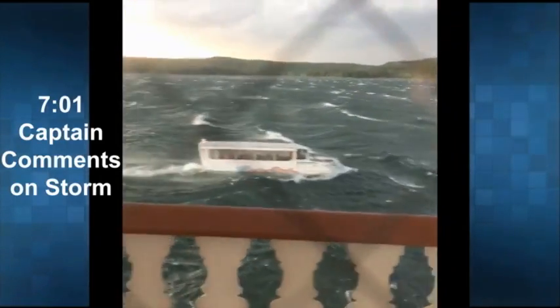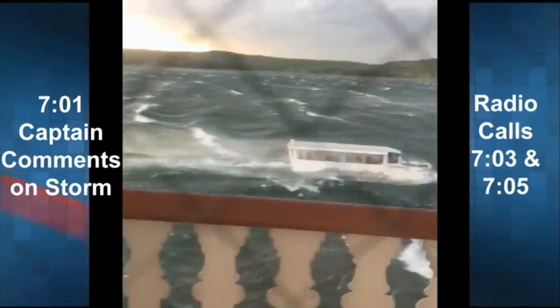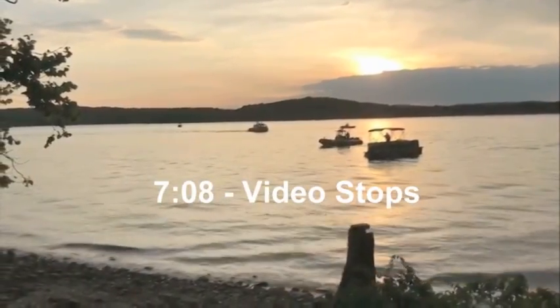At 7:01, the captain can be heard commenting on the storm and made radio calls at 7:03 and 7:05. In the final minutes of the recording, water can be seen splashing inside the boat, but the NTSB says low video quality made it hard to be precise on exactly what occurred. Finally, at 7:08, while the vehicle is still on the surface, the inward-facing camera on the boat stops recording.